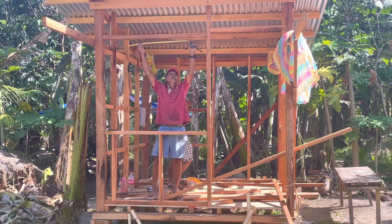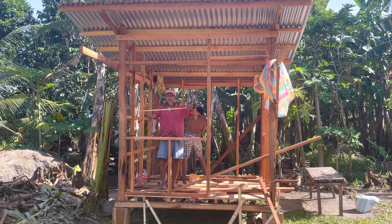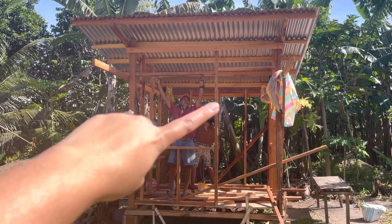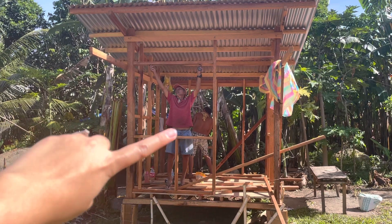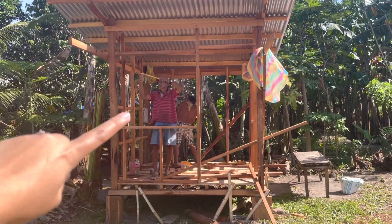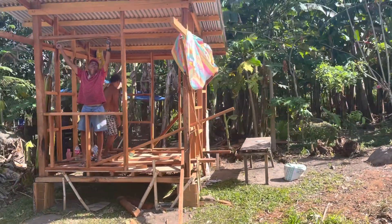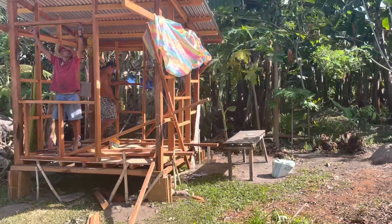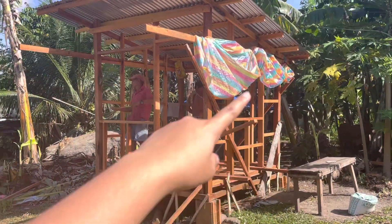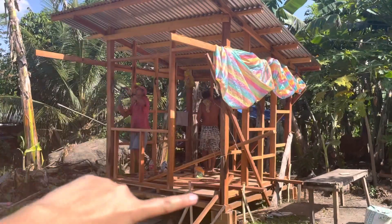So that's the wall. They said they're gonna put windows in here and then on the other side as well. They will put a window here and this is the main door.